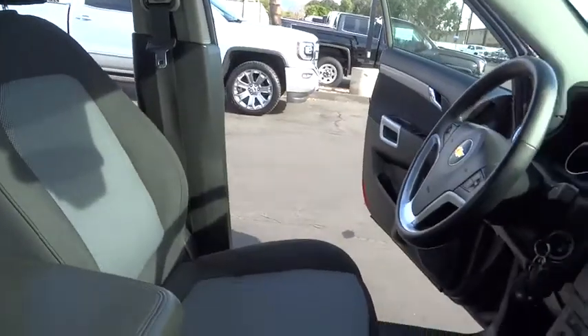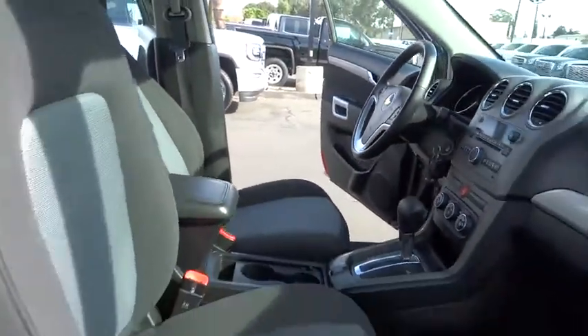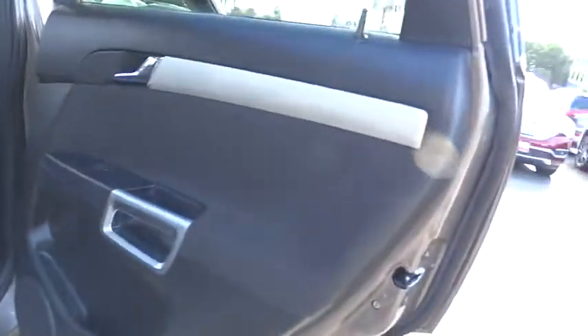Floor mats, AM/FM stereo radio, rear defrost, climate control, FWD, MP3 player, CD player. Drive away with a great deal on this vehicle — call or stop in today.